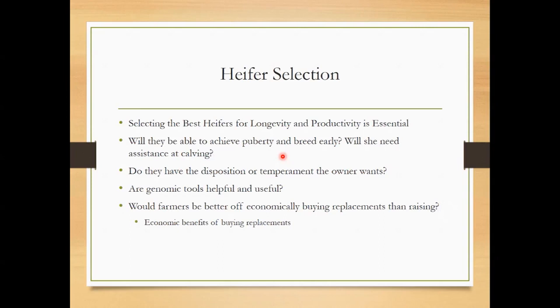Does that heifer have the disposition or temperament that you and your facilities can tolerate? Some people have facilities that really need docile cattle; some can handle a little hotter cattle — it just depends on the facilities and your handling skills. Genomic tools are helpful, useful, and getting better. For $20, I might have a crystal ball into the future of that heifer. We might be able to save ourselves some headache by eliminating some bottom-end heifers that may not have the fertility and longevity.